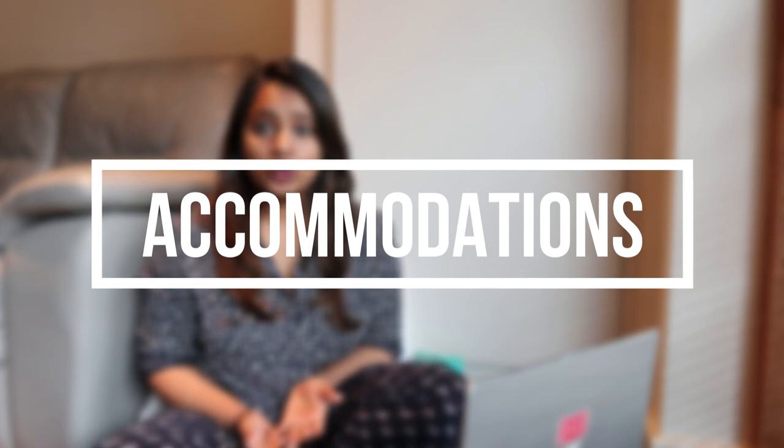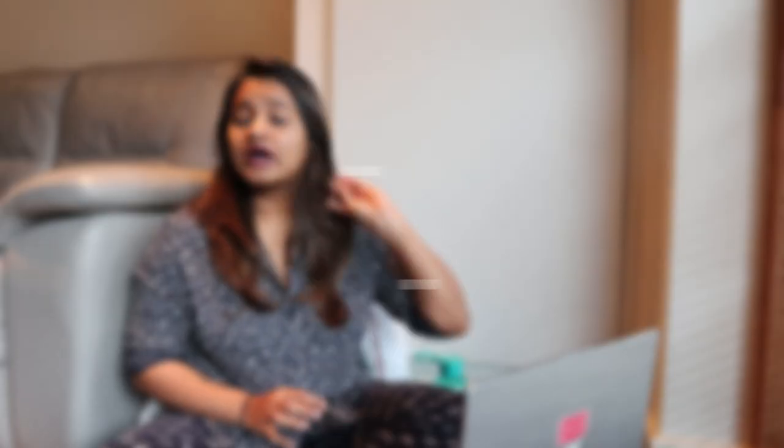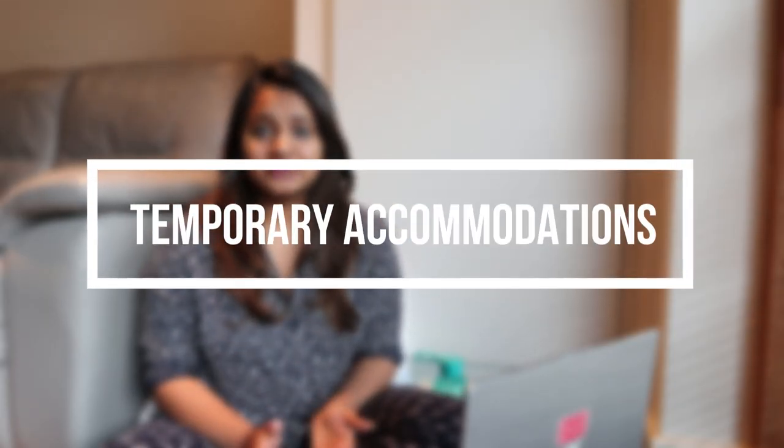It's very important for you to know how much you are going to invest in accommodation, apart from the university fee and related expenses. Today I'm also going to talk about accommodation — both temporary and permanent. I'll start with temporary accommodation.